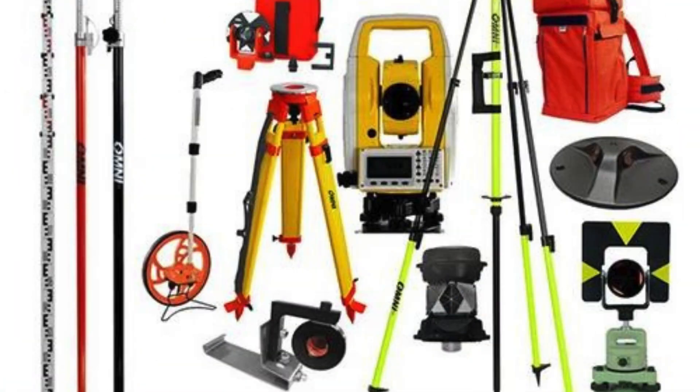Whether it is tripods, prisms, surveying poles, or other essential accessories, these dealers ensure that their customers have access to a comprehensive range of options.